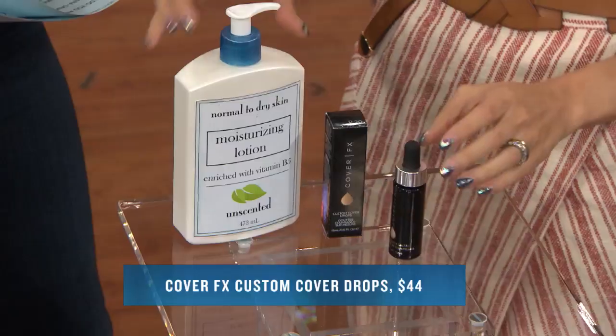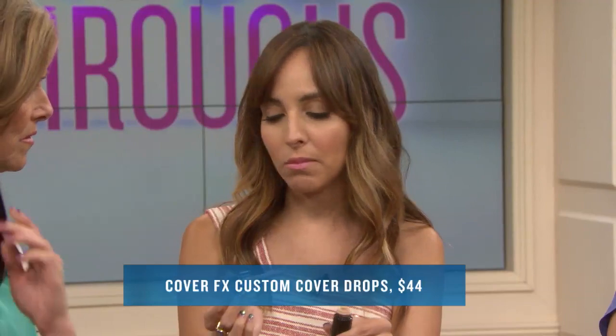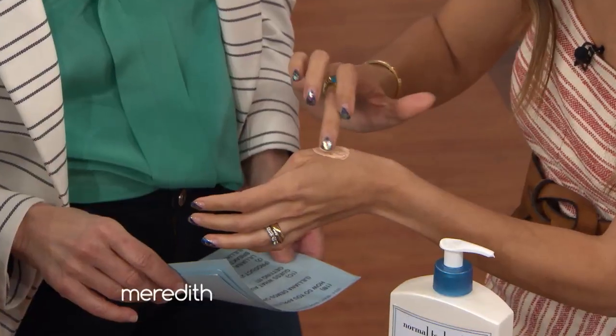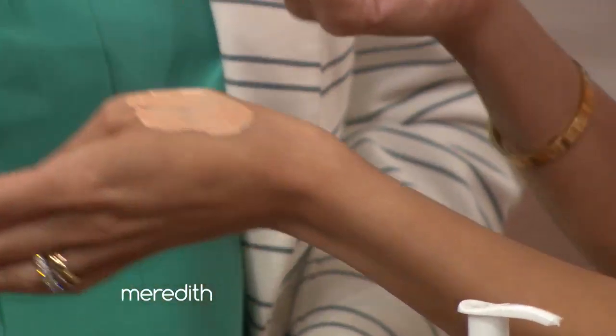You could take any lotion, any serum, any moisturizer, even your existing foundation. You squirt out just a little bit, and then you can customize how dark or light you make it by adding one drop. All you do is blend it on your hand, and it's changing the color. You could take any moisturizer and turn it into foundation. We used it here on Suzy — she's fair, so this color would be about right for her. Here's a beauty tip: anytime you're testing makeup products that are color, you want to go right on the chin line to make sure it's the right match, because your hand is not the same color as your face.